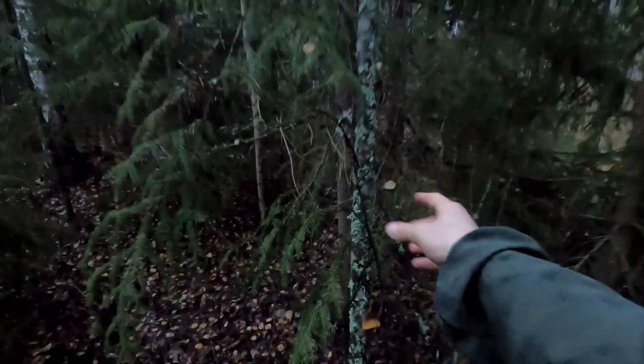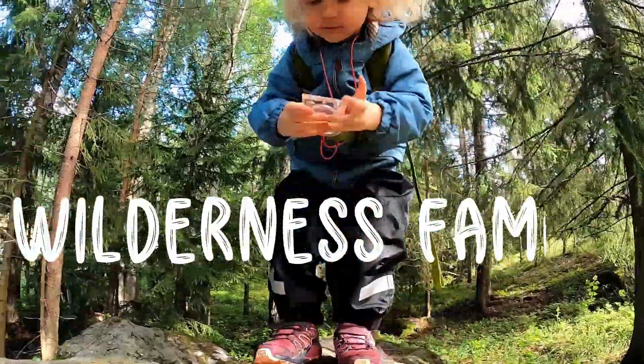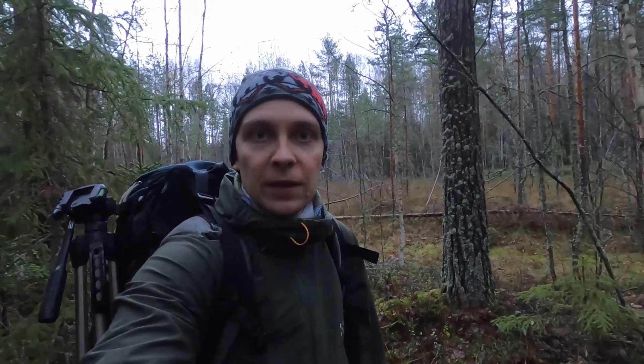I'm planning to build my lean-to shelter with a tripod. I need three about this thick trees to build the tripod. Welcome to the Wilderness Family Finland YouTube channel and today is the Wilderness Daddy's Sleep Outside Challenge part two.